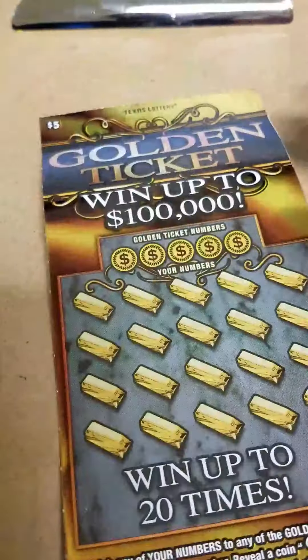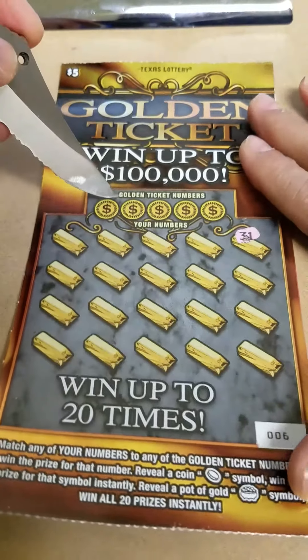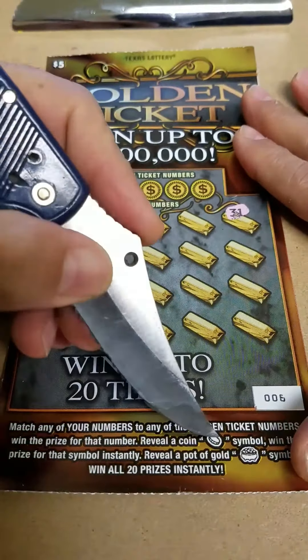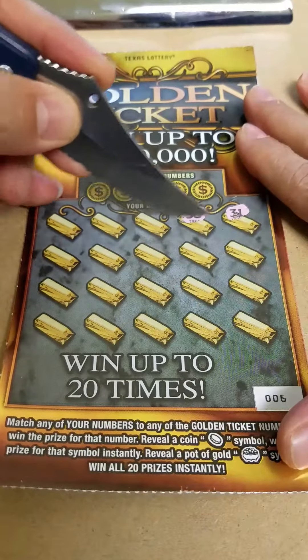Let's see if we can keep it going with the Texas ticket. Looking to match our numbers to the Golden Ticket numbers to win the prize, get a coin symbol to win that prize automatically, or a pot of gold to win all 20 prizes.